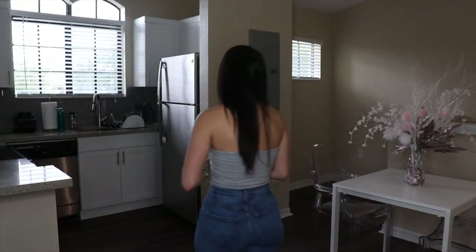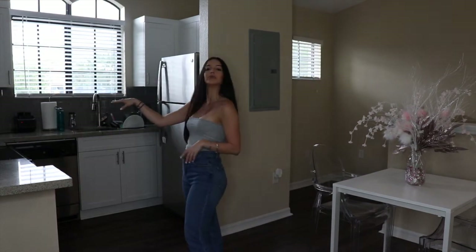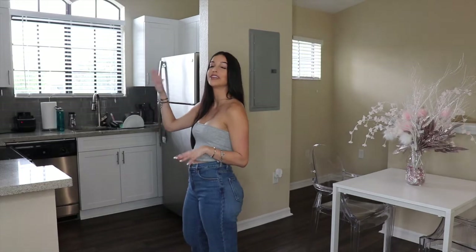In my kitchen I have a Ninja blender, an air fryer, a toaster, and that little machine there — I don't know what it's called, but I use it to make my broccoli. I will show you what's inside the fridge, but it's a whole lot of nothing, so there's no point.